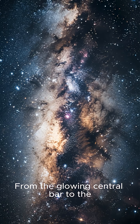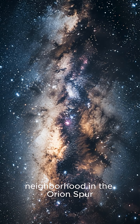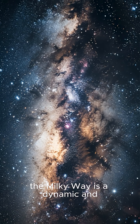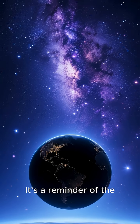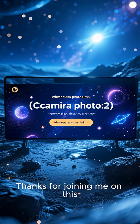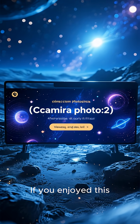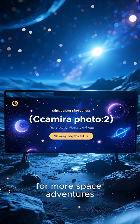From the glowing central bar to the star-filled arms and our own quiet neighborhood in the Orion Spur, the Milky Way is a dynamic and breathtakingly vast home. It's a reminder of the incredible scale and beauty of our universe. Thanks for joining me on this cosmic tour — if you enjoyed this, don't forget to like and subscribe for more space adventures. See you next time.